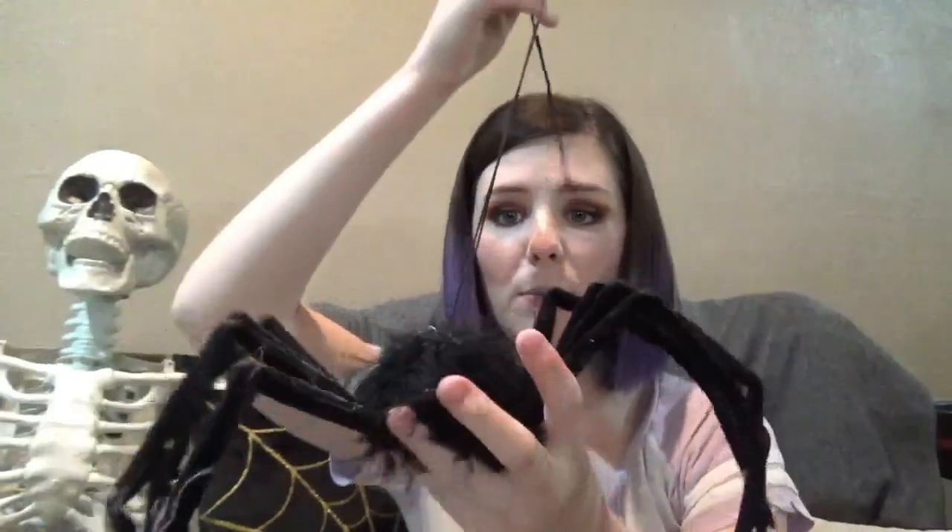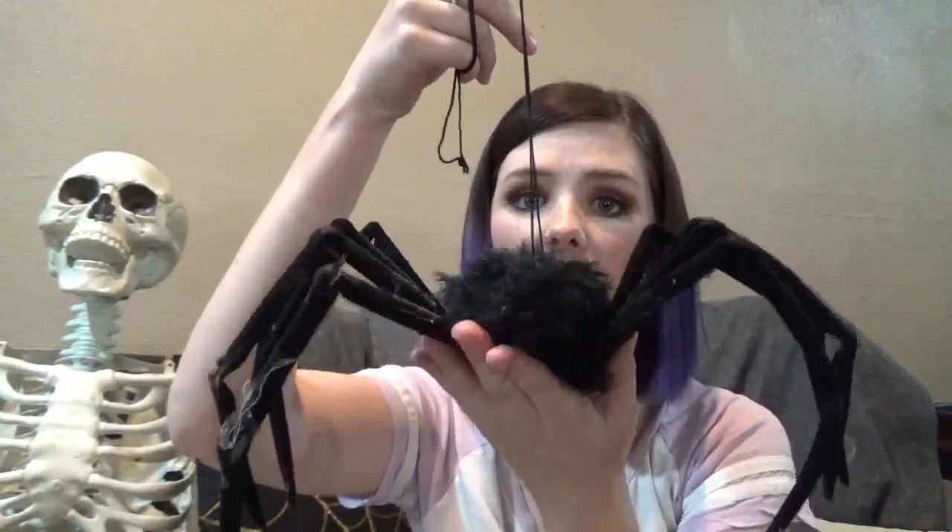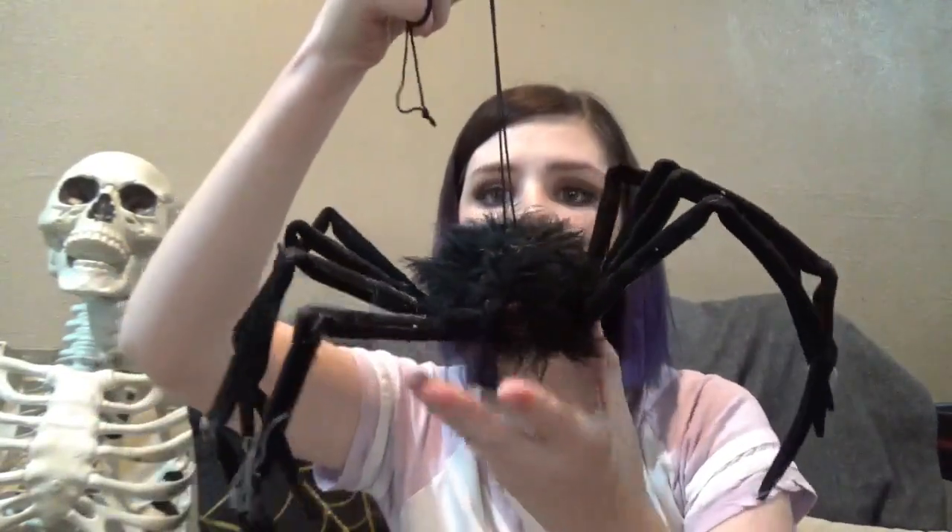This spider was actually the first Halloween decoration I ever got when I moved out of my parents' house. When my husband and I got together and we were getting into our house, that was the very first one I ever got.